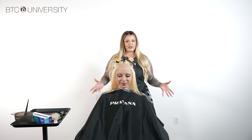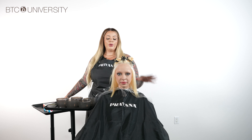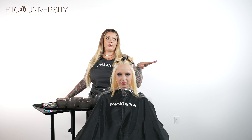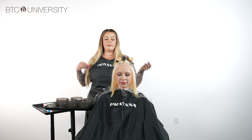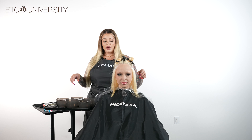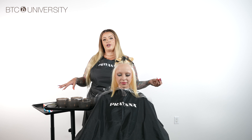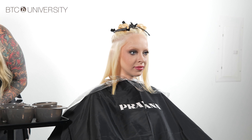Now we're going to mix our color. We have our entire tray of bowls and color, and we're going to get into the customization. Pravana Vivids are incredible straight out of the tube, but for my client we want a customized, really blendy, seamless transition between the shades we chose. We're going to start with the darker color and work our way to the lighter color. Our darkest color is violet, and for that we're going to use a base of grape.